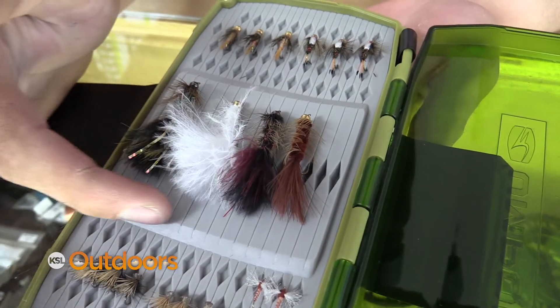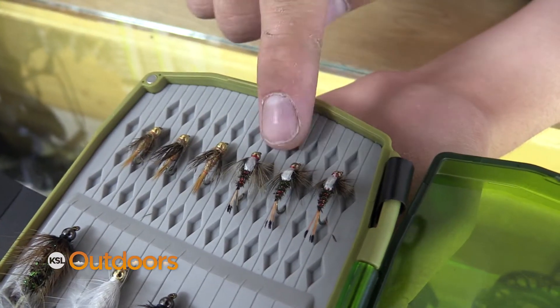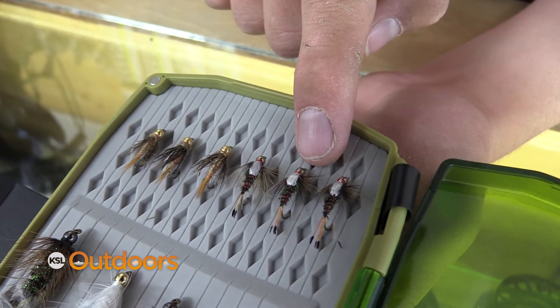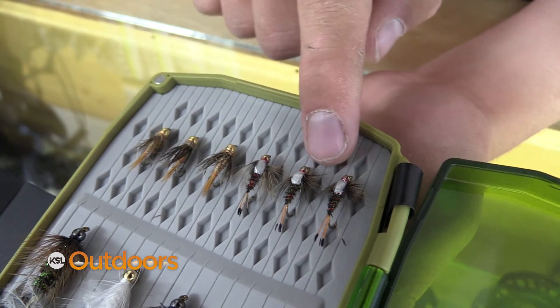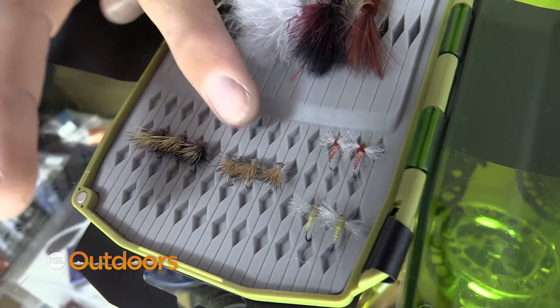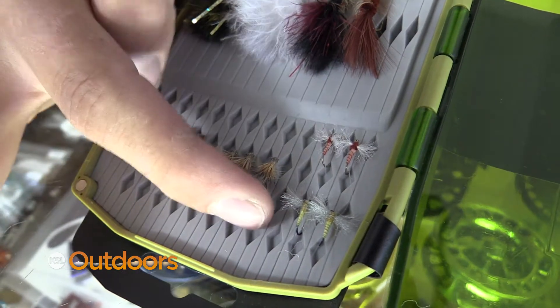If you're into flies, they've been working great. I would suggest a woolly bugger and then put behind it, around 16 to 14 inches, a small nymph, like a royal flush or a red squirrel nymph. Dry flies have also been working well — I would start with a small elk hair caddis and then maybe an emerger.